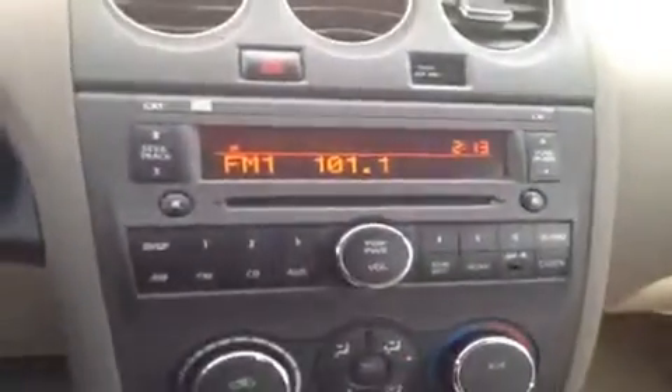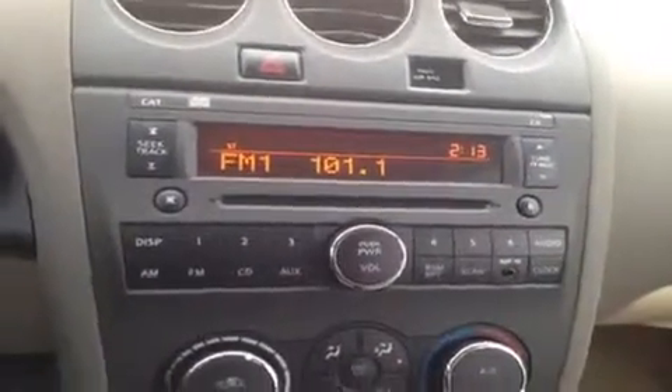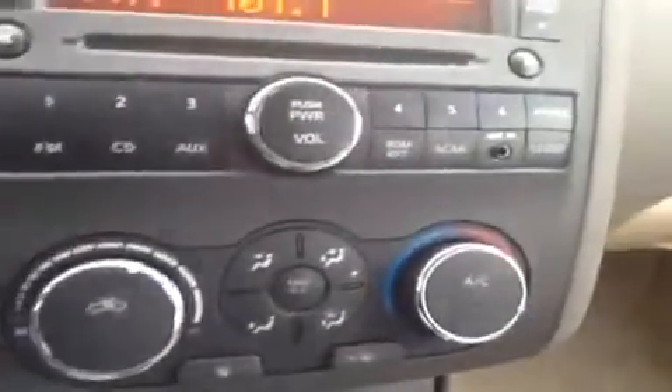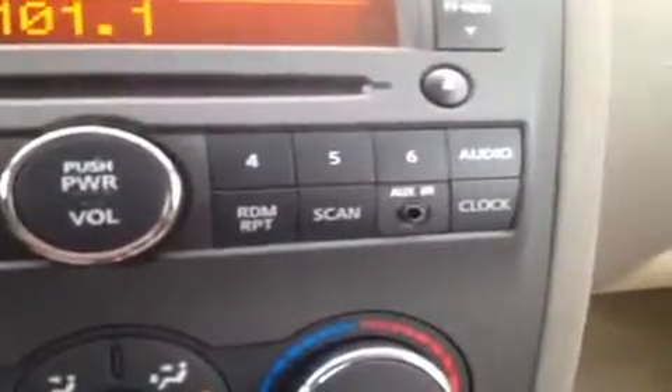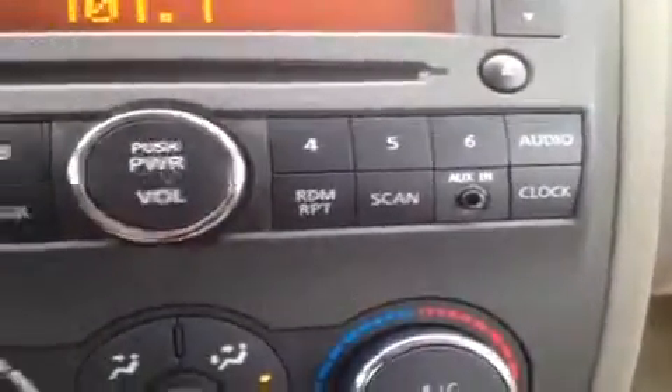Right here we have a CD player which is MP3 compatible and it comes with AM FM radio. Then we have our air conditioning controls right here. It has an auxiliary headphone jack for anything with a headphone jack attachment such as your iPod or MP3 player — just plug it in and play your music.